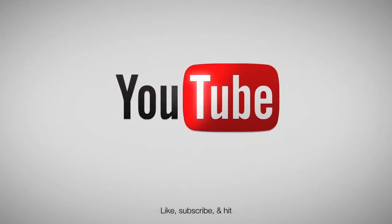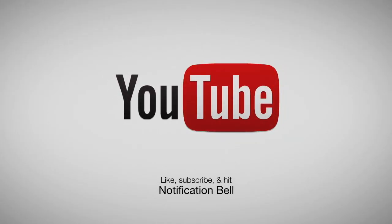Yum! Make sure to like, subscribe, and hit that notification bell. Hope to see you again soon.